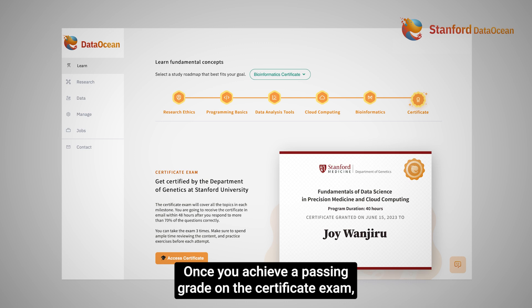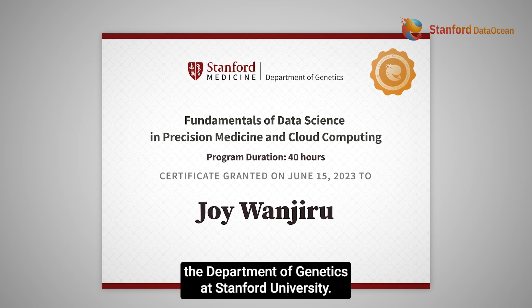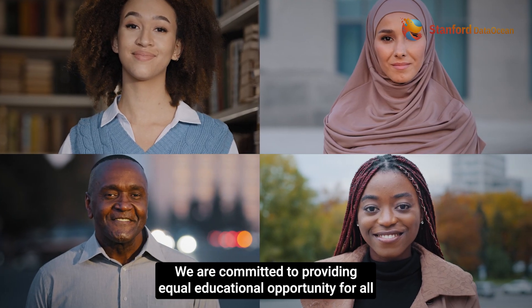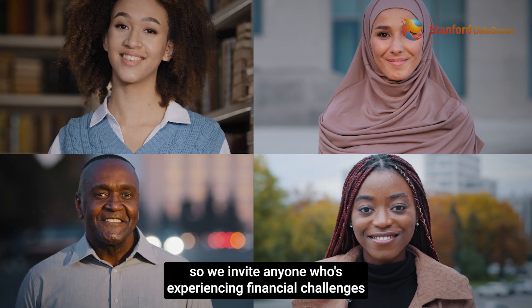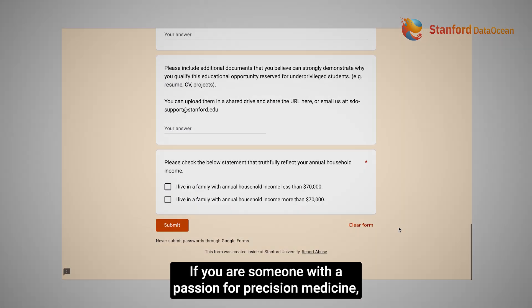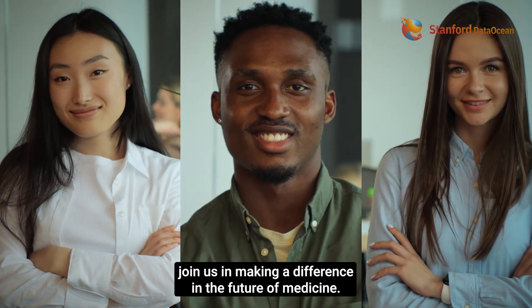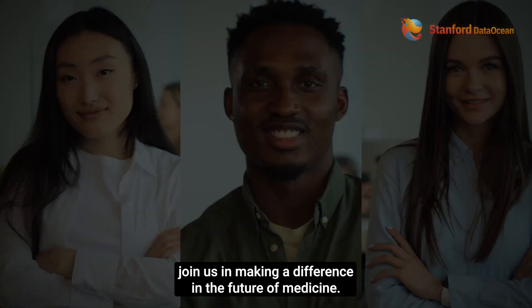Once you achieve a passing grade on the certificate exam, you will receive a prestigious certificate from the Department of Genetics at Stanford University. We are committed to providing equal educational opportunity for all, so we invite anyone who is experiencing financial challenges to submit a scholarship application. If you are someone with a passion for precision medicine, join us in making a difference in the future of medicine. Thank you.